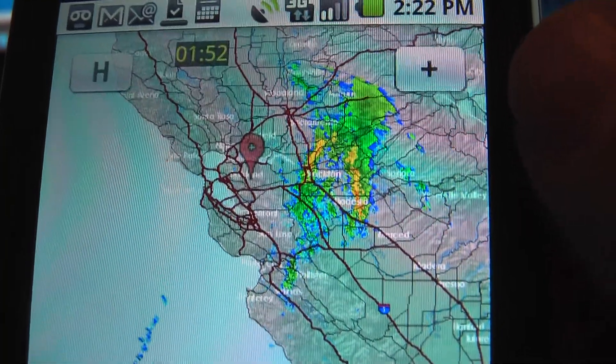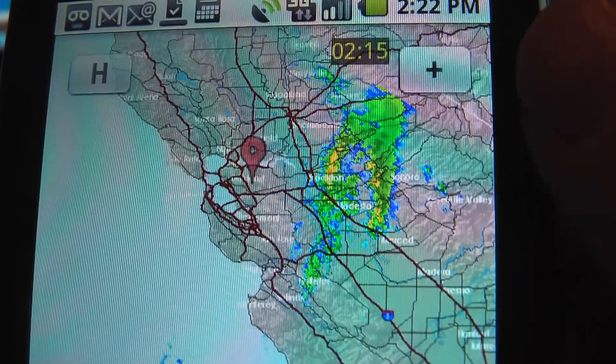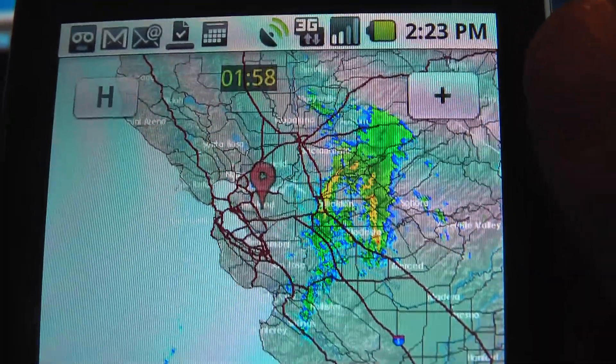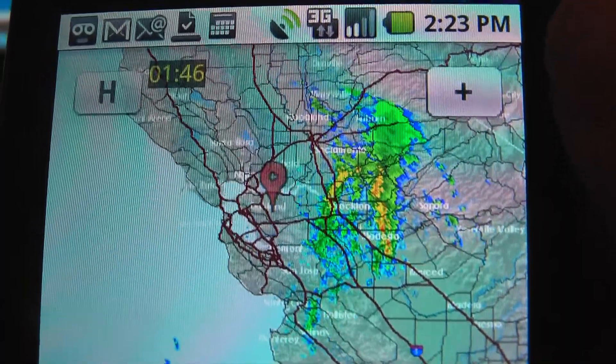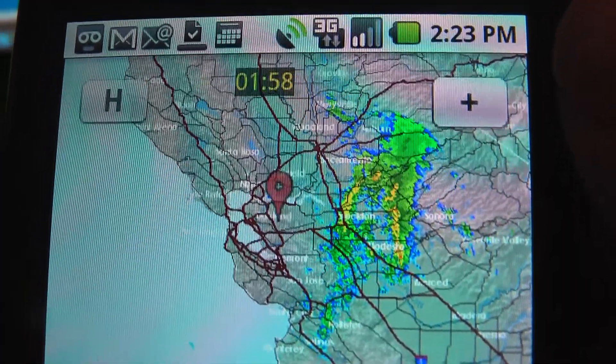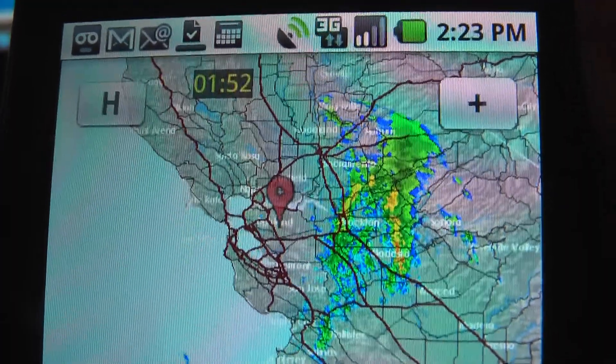I don't know about you, but I could have really used this app a lot, particularly back when I was camping more. Whenever you're doing outdoor activities, just to be able to see where the rain is at, if it's coming — being able to see it delayed no more than an hour and 15 minutes is actually pretty cool.